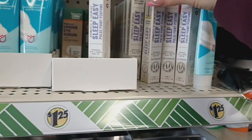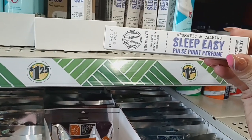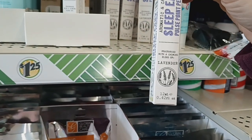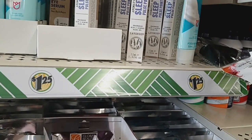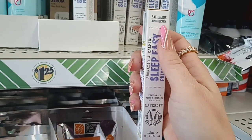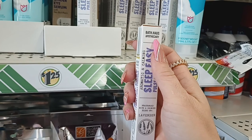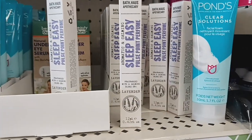This looks new — this is the Sleep Easy pulse point perfume, aromatic and calming fragrance with a calming blend of lavender. It is 12 milliliters, so that's pretty cool — never seen that before. It's by Bath Haus, I'm not sure I'm pronouncing that right, but that's pretty cool, never seen that before.